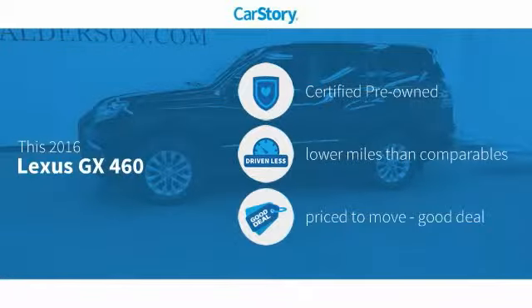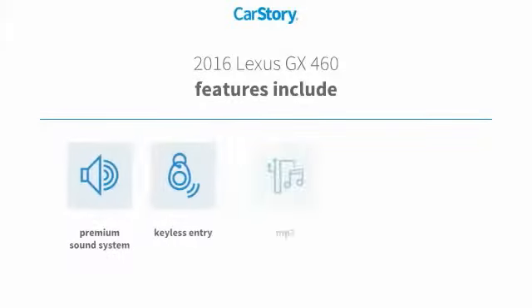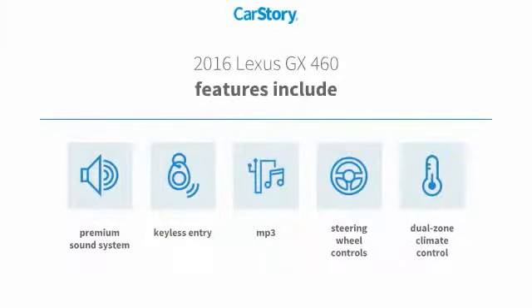CarStory research indicates this vehicle as certified pre-owned, low miles, and a good deal. Features also include keyless entry, premium sound system, steering wheel controls, and MP3.